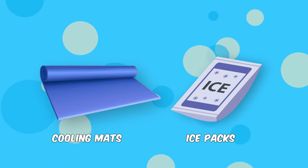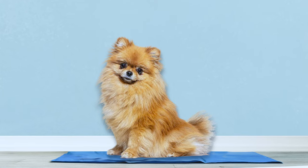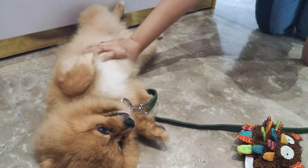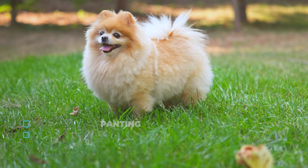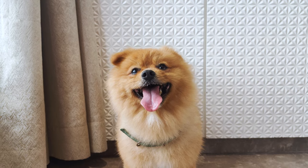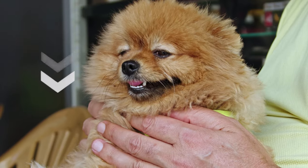Maybe take walks in the early morning or later evening when it's cooler. Cooling mats and ice packs can be great tools to help your Pomeranian beat the heat — they provide a nice, cool surface for them to lie on and keep their body temperature down. Watching for signs of overheating is crucial. Panting, lethargy, and excessive drooling can all be signs that your Pomeranian is getting too hot. It's important to recognize these signs and take steps to cool them down.